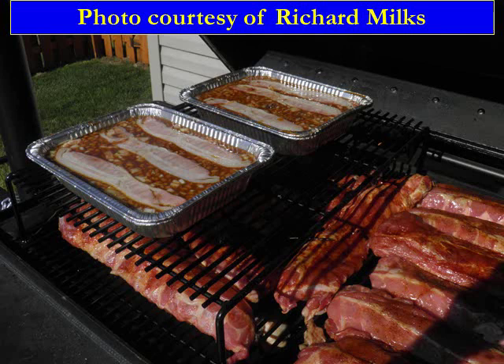We always thank people for sending their information. This came from Richard Milks, and it just shows the versatility of using the different racks and different configurations of how to cook with a Meat Monster. Thanks to all the Meat Monster customers who have sent me photos, and thank you for watching this presentation.